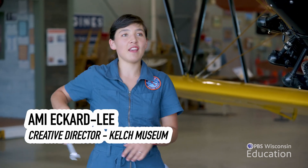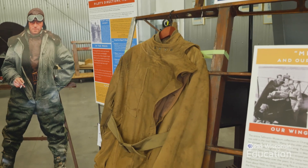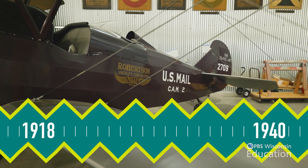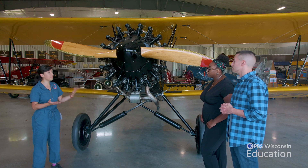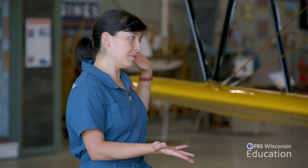Welcome. This is the Kelch Aviation Museum. Our museum here in Broadhead, Wisconsin focuses 100% on airplanes from between 1918 and 1940. This was a time when civil aviation — so aircraft built by companies and people — was just as advanced in technology as the military. We call that the golden age of aviation, and the classic airplane is a biplane.